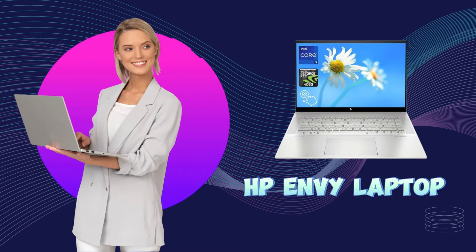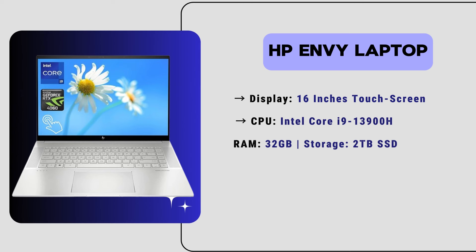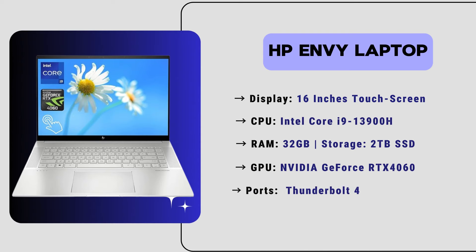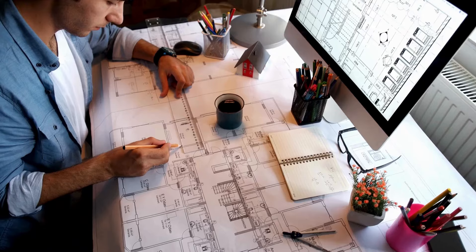Now let's move to our fourth number laptop, which is the HP ENVY laptop. This stylish laptop with a 16-inch touchscreen display has an Intel Core i9 processor and 32 GB of RAM, paired with 2 TB SSD storage. It has an NVIDIA GeForce RTX 4060 graphics card and Thunderbolt 4 support. The price of this laptop is just $1,400. So if you're looking for an affordable touchscreen, high-storage, best-performance laptop from HP, you can definitely consider this laptop for your architecture work.